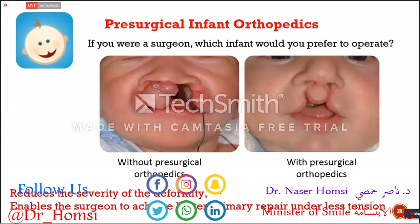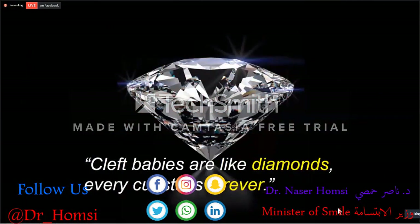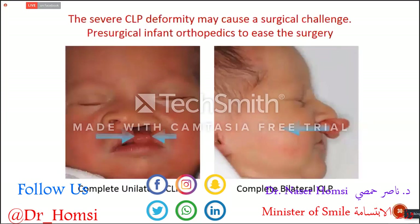The aim of presurgical infant orthopedics is to reduce the severity of the deformity and to enable the surgeon to achieve better primary repair under less tension on the lip and muscles. Our babies are like diamonds — very precious and very fragile. Any cut on a diamond stays forever, and it's the same for a baby. The first surgery is very important. If the primary surgery is not successful enough, the baby will need more and more surgeries to achieve a good aesthetic result.